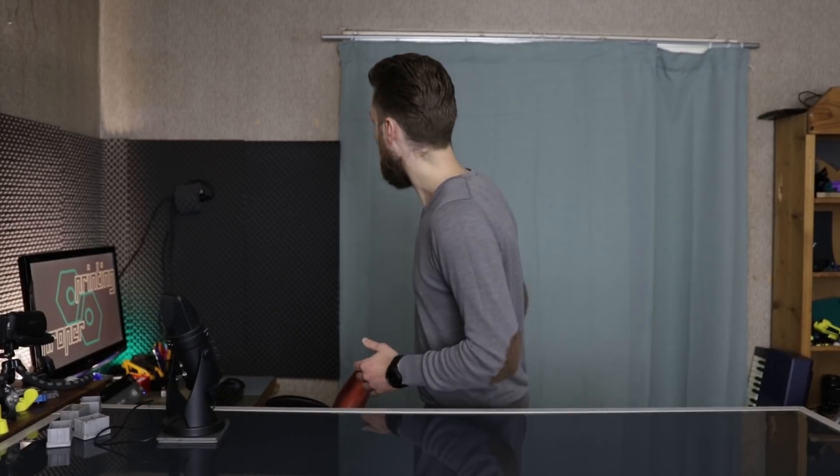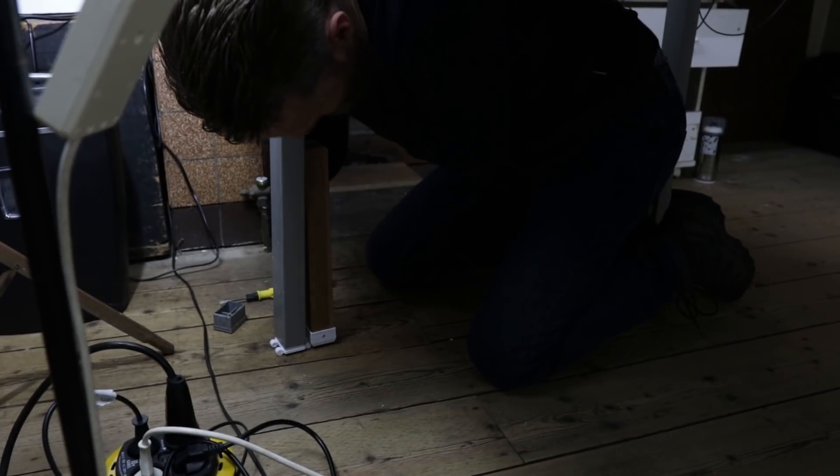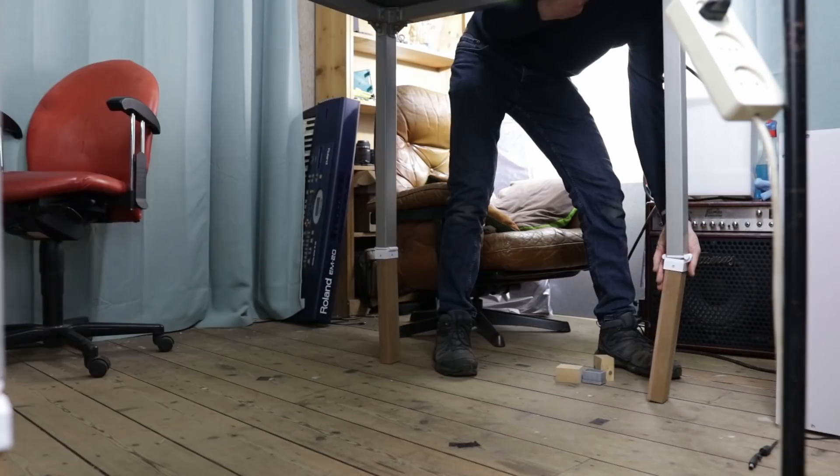Hi, I'm John from Proper Printing and in this video I'm going to announce my next project. And as you might have noticed, it looks a bit different. I still have to work on the background. I've changed the feet of this table to make it a standing table because, in my opinion, I was sitting too much. So now I'm standing, I have more freedom.